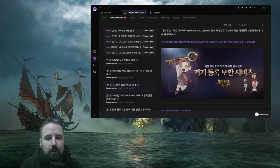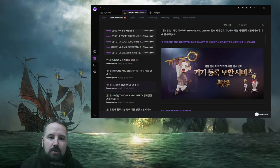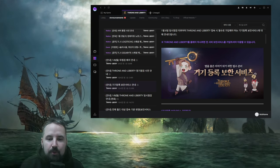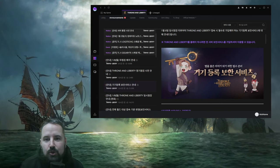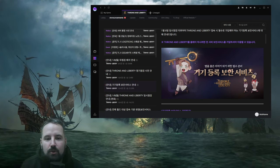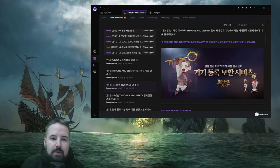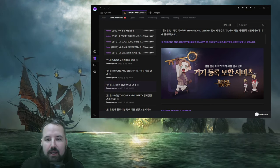Hello everybody, welcome back to my channel. Unfortunately, not so great news today. If you're watching this video, that means you are trying to find a solution on how to verify your account. As you can see in my background, this is the message that NCSoft has sent and announced.